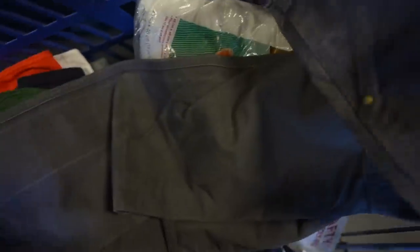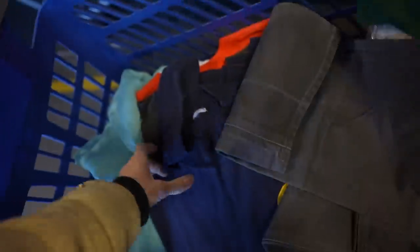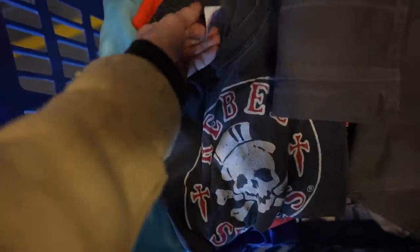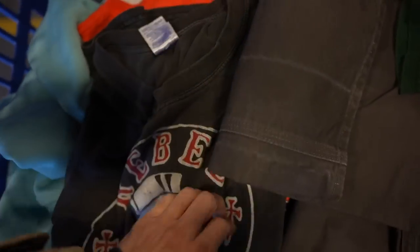Got a couple of things. We got these USA-made double knee Carhartts. You know the double knees are good for one thing and one thing only, and that is hard work, baby. Little motocross tee. The coolest thing I found though was this right here — Rebel Skates. I'm not quite sure what this is from, but it is on a blue bar guild in early 2000s.